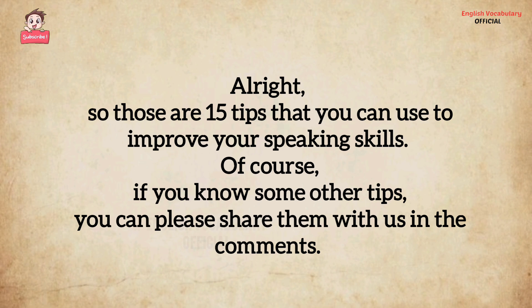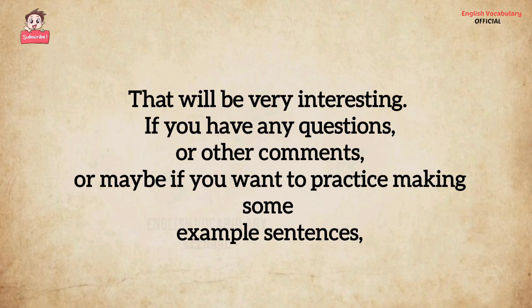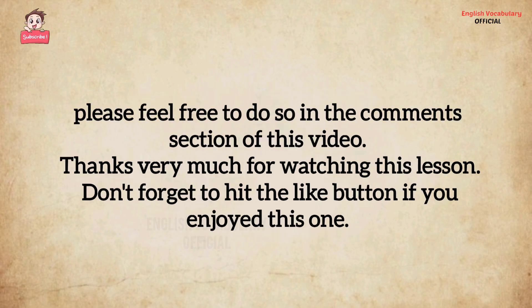Those are 15 tips that you can use to improve your speaking skills. Of course, if you know some other tips, please share them with us in the comments — that will be very interesting. If you have any questions, other comments, or maybe if you want to practice making some example sentences, please feel free to do so in the comments section of this video. Thanks very much for watching this lesson.